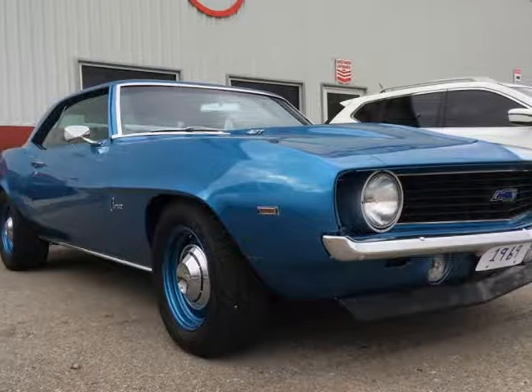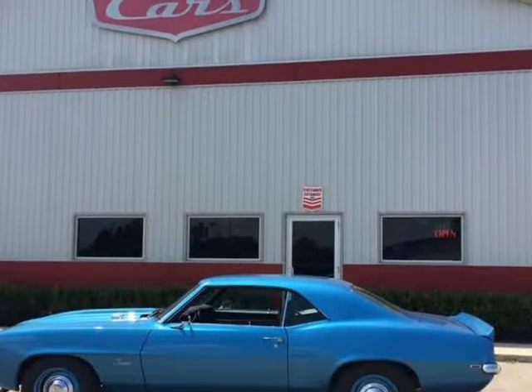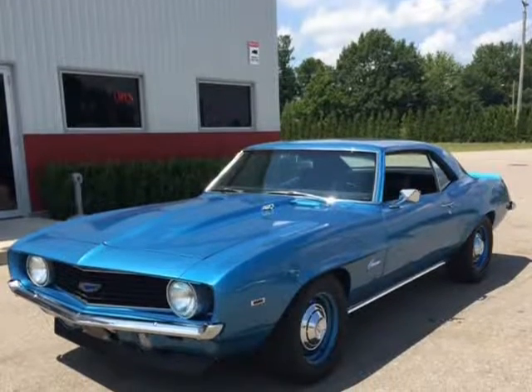This 1969 Chevrolet Camaro is brought to you by MyMotors. This classic Camaro has gone through a recent rotisserie restoration within the last year.